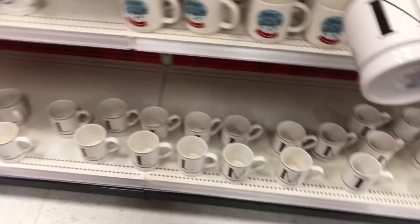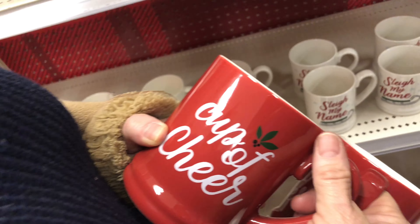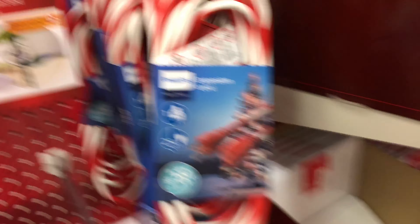In for nice or naughty. We're off to a good start, we just need a few more things before we're done. Drink for cheer. We have some cool stuff. They even made extension cords that are Christmassy — look at this. Christmas extension cords.